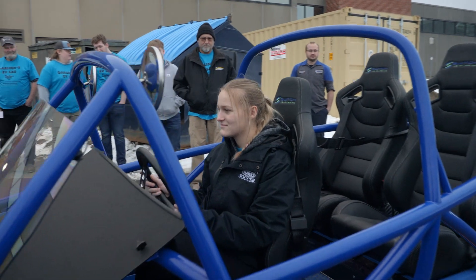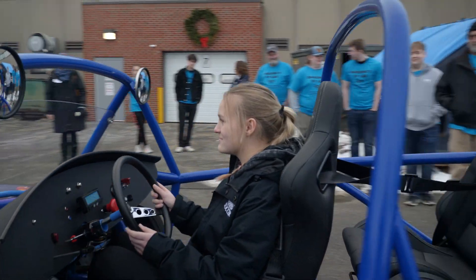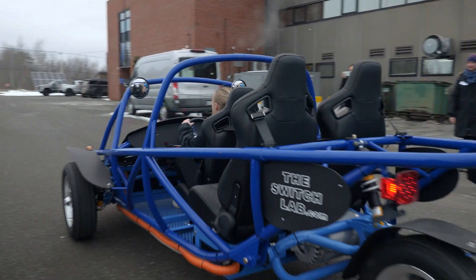My hopes for this program is to educate students to understand EV technology in today's world. It's not just about the car — it's about the mobility scooters you see at your local Target and Walmart, the handicapped chairs at the hospital, and so forth.